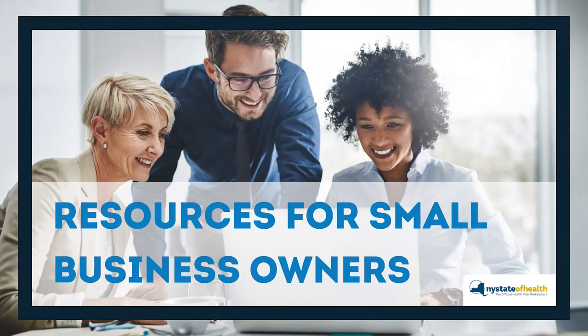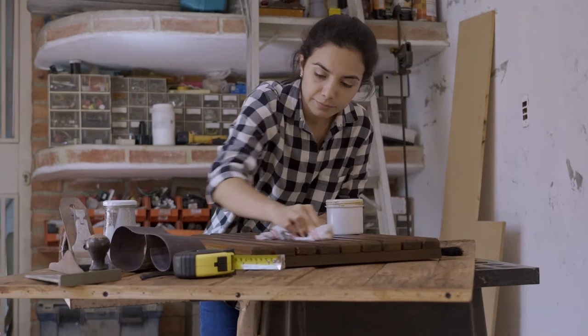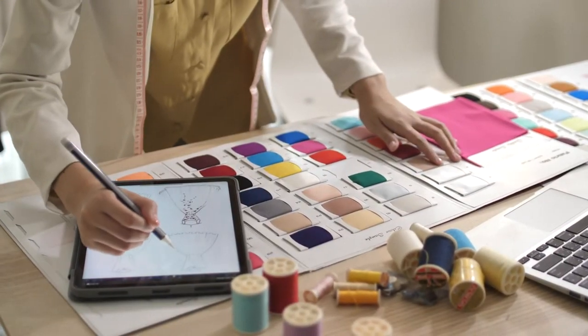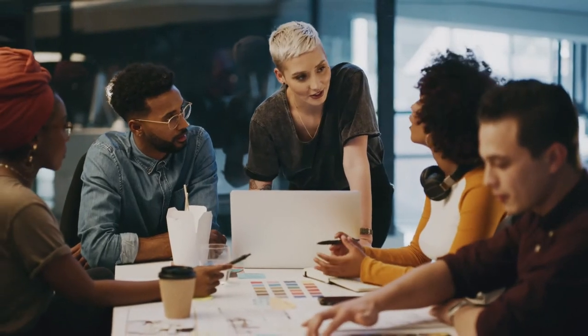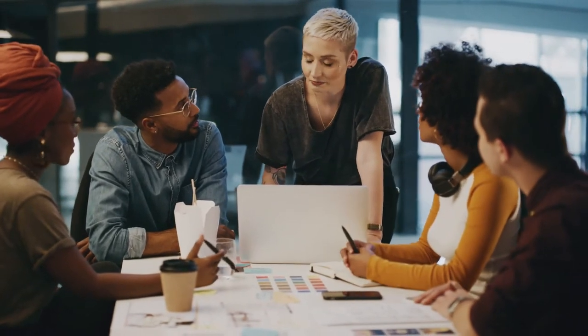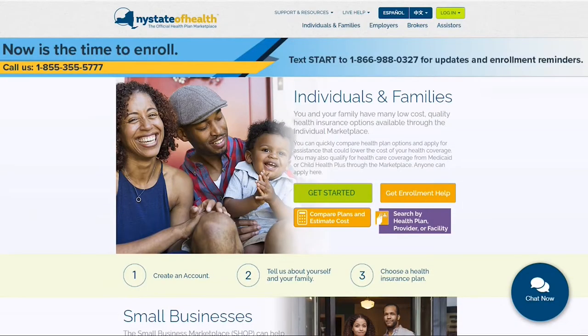The Small Business Marketplace can provide information to help employers offer high-quality, affordable health insurance to employees directly from New York State of Health certified insurers, and determine if they qualify for a small business tax credit. On our New York State of Health homepage, click Employers on the top navigation bar.